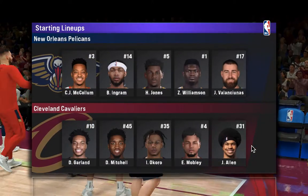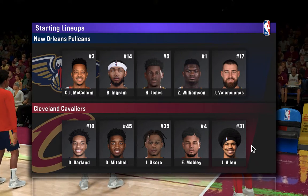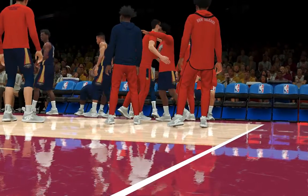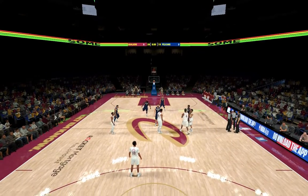Let's take a look at the starters for New Orleans. Williamson out there with Jones, then there's C.J. McCollum, then it's Ingram, and Valanciunas in at center. For Cleveland, they've got Jared Allen, Mitchell out there with Garland, and it's Mobley in at the fourth spot.